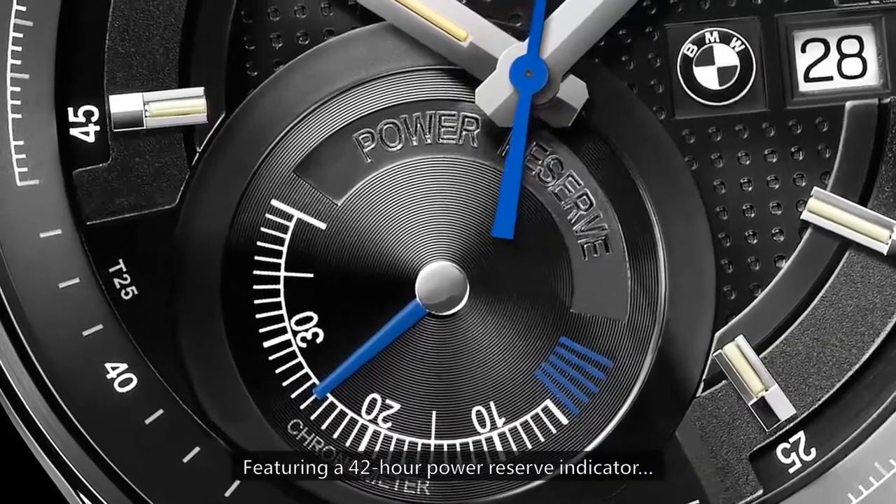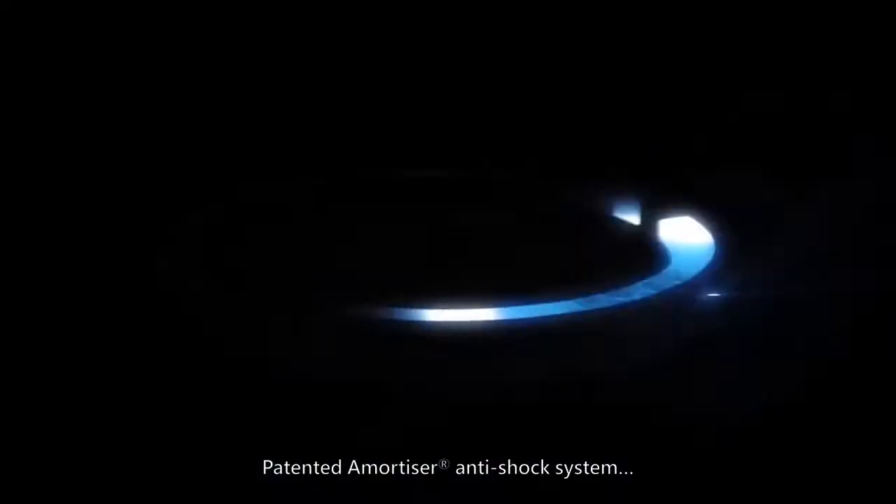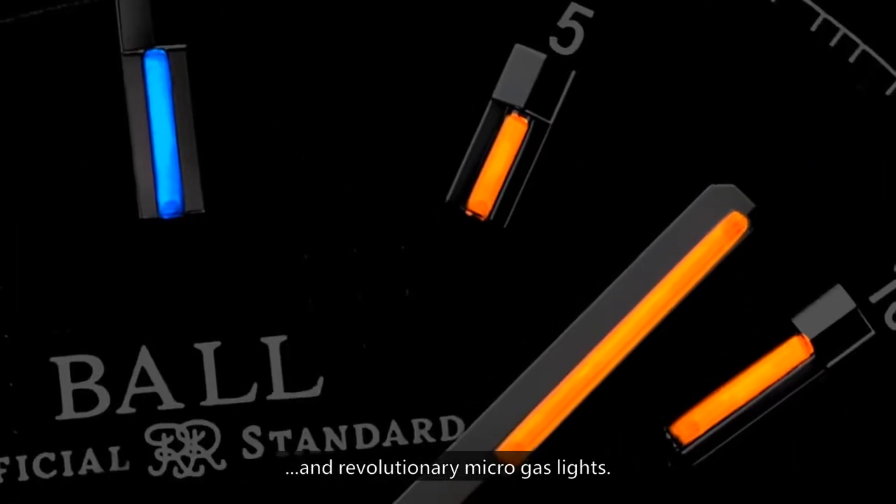Featuring a 42-hour power reserve indicator, patented amortizer anti-shock system, and revolutionary micro gas lights.